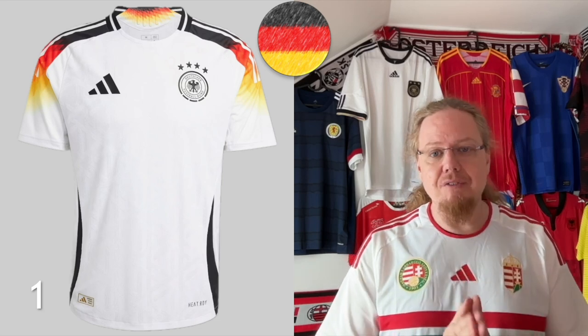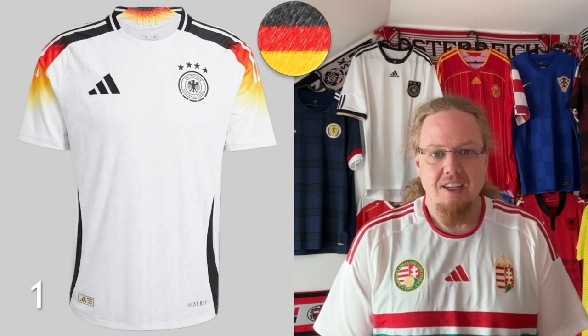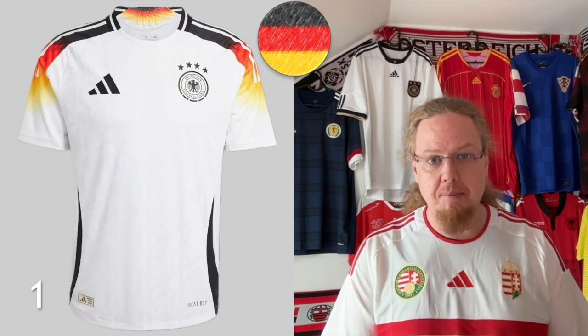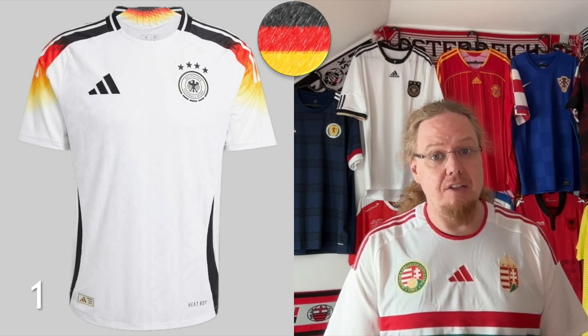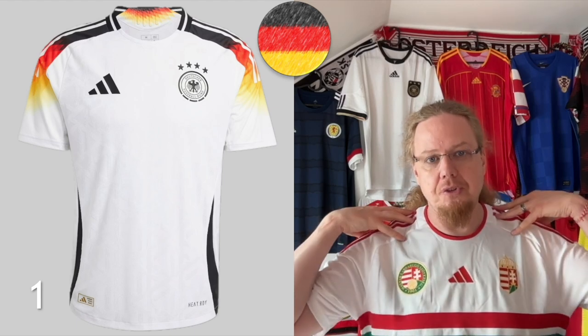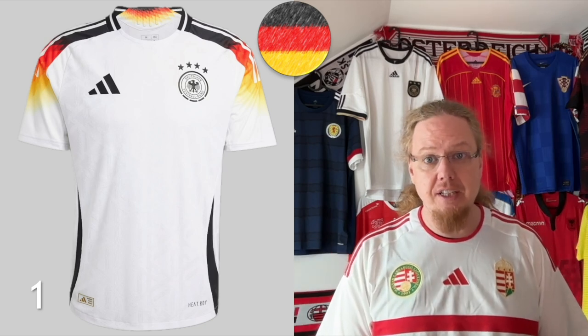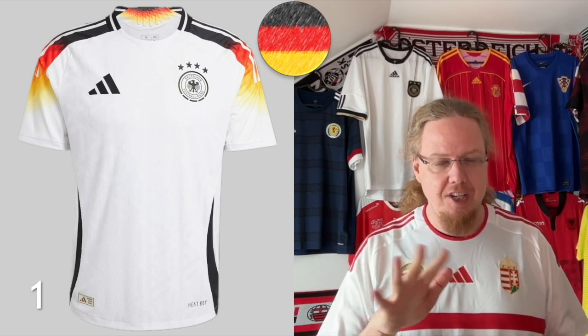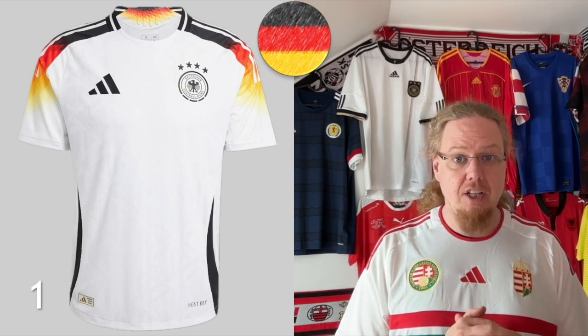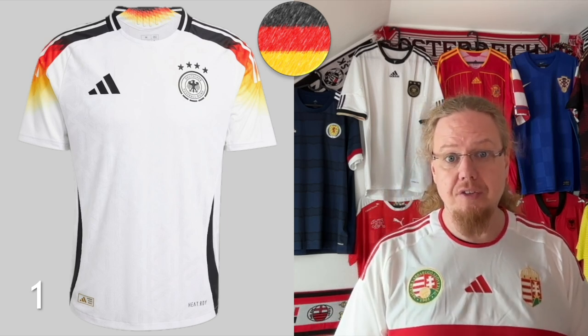I cannot look away from this Germany home jersey. Yes, it is very Germany and yes, it's very Adidas template — we'll see a lot of Adidas template in here — but for the Germany jersey it just works the best. The piece de résistance is of course the shoulders with the gradient in the German flag, which also has the same pattern as the 1994 Germany home jersey. It is just an absolutely awesome, wonderfully crafted jersey.